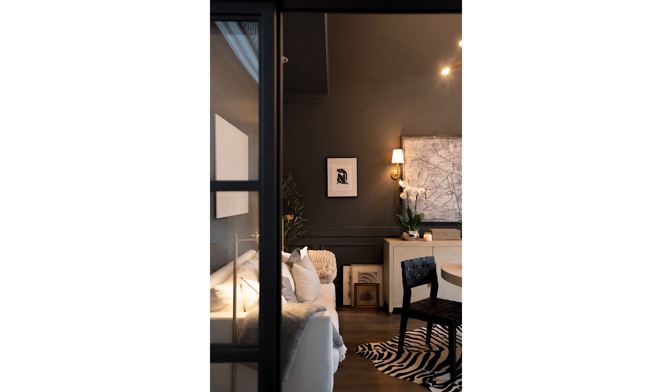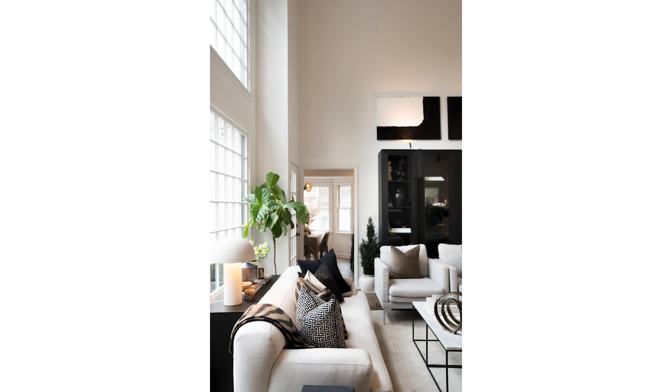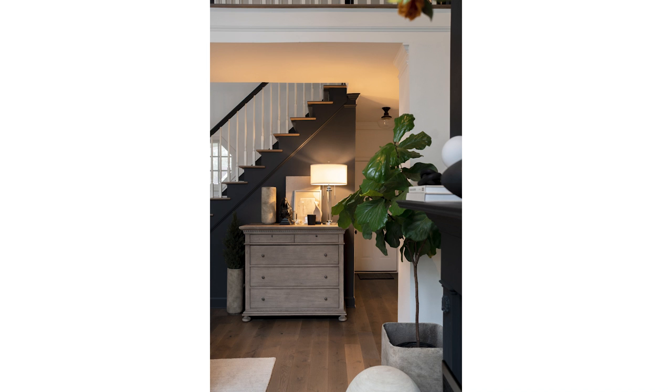Think about table lamps too — they're really easy to add. If you don't have enough lighting or one is feeling a little tired, you can switch it out. You can add table lamps to almost any furniture piece: your sideboard, console tables, dresser, or nightstands.